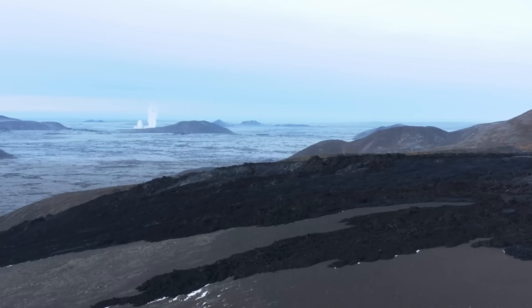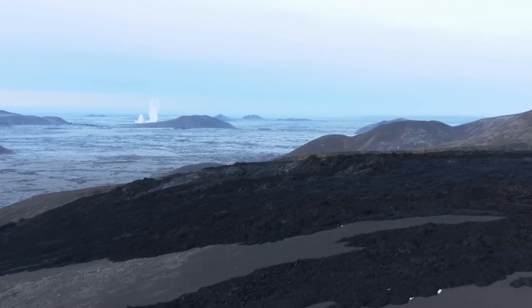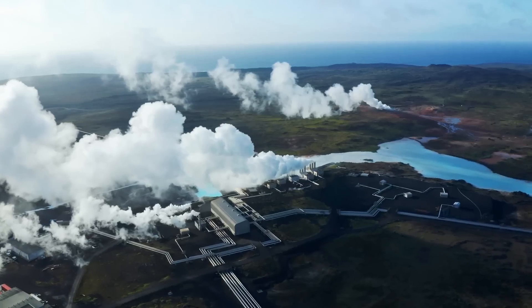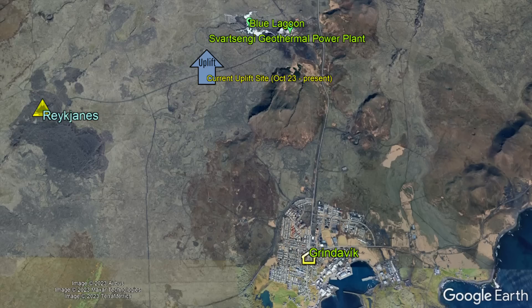Yet, while a volcanic eruption could theoretically be imminent in a stretch of land northwest of the scenic coastal town of Grindavík and south of the Svartsengi geothermal power plant and the Blue Lagoon, in my opinion there's still a fairly decent chance that a volcanic eruption won't occur.